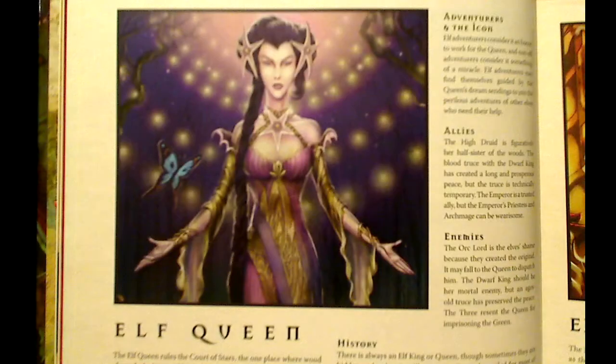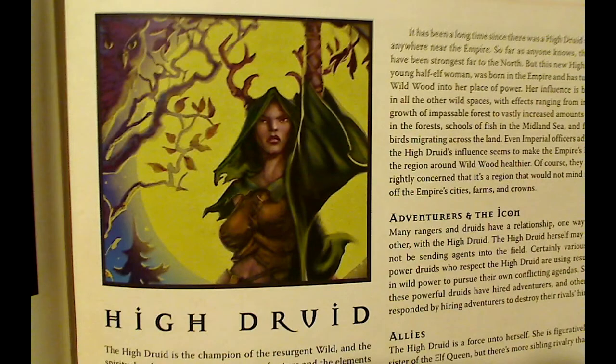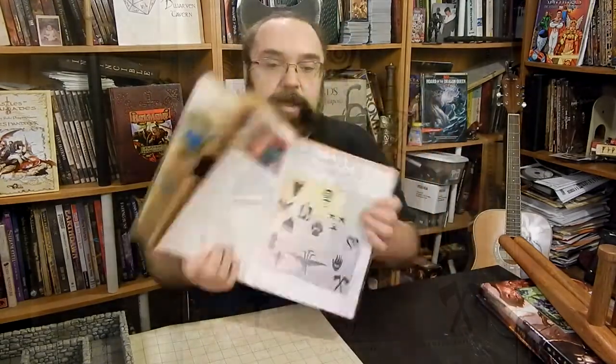The elf queen is right there on page 18. The high druid — he's totally right there, I swear. Then again of course the lich king, orc lord, and all that stuff. They're throughout the book, which gives it a pretty solid base of operations. Their alignments are shown right here on page 27 — the gold dragon is lawful good, the orc lord is chaotic evil, and so forth.